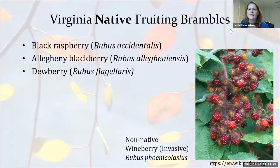How do you identify wineberry? That's exactly what we're going to cover in the very next section.